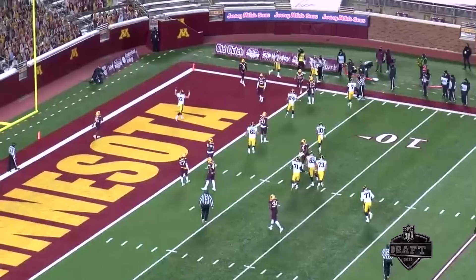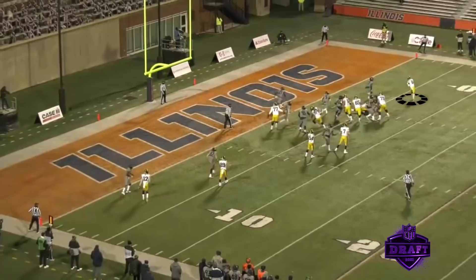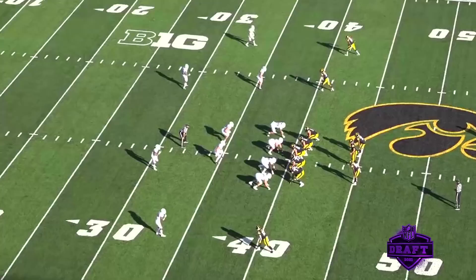Again, getting your athlete in space — this time against the University of Illinois. You'll see Smith-Marset get the whip screen, he gets outside, it's a foot race to the corner of the end zone, and he beats the corner. Great job by Marset just finding the open area and getting himself open.